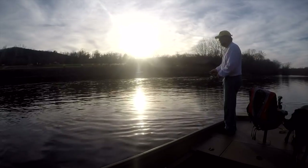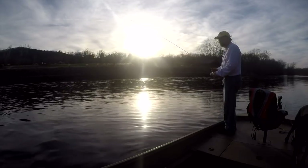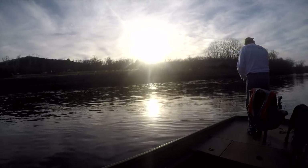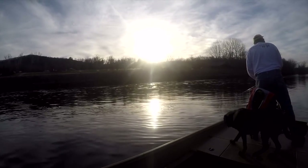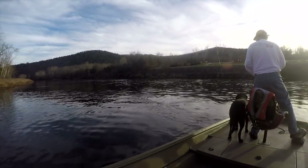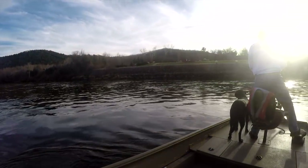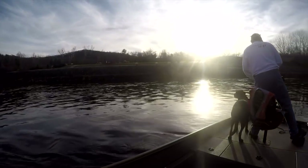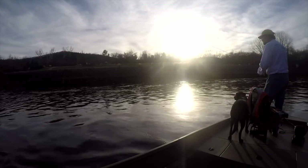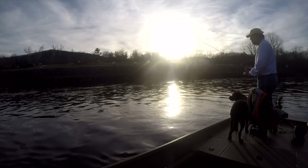I'm going to have to get out of the current a little more. It kind of eddies on both sides of the lake here. Now I'm drifting with the current — I'm able to keep the jig down a little better.